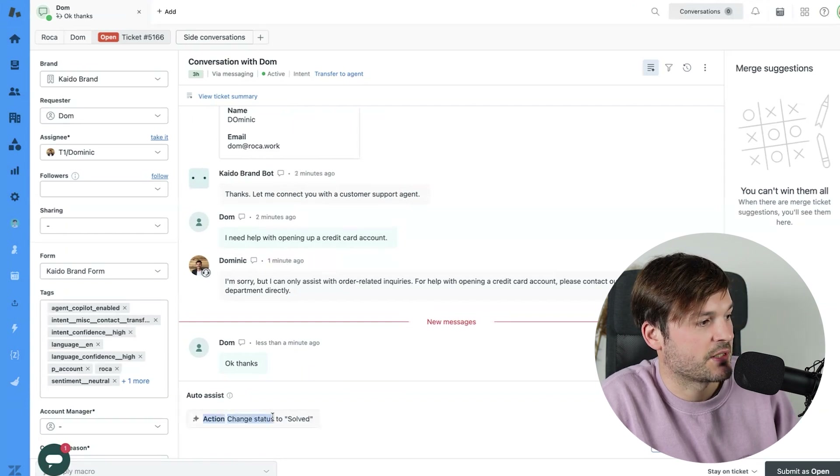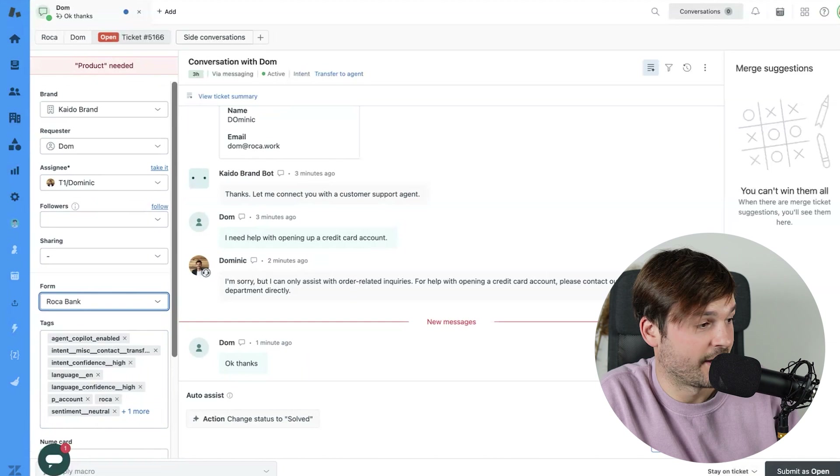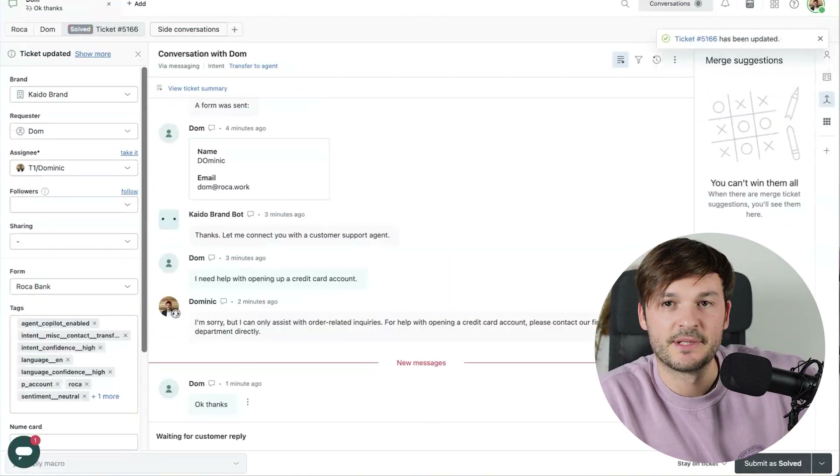It gives me the suggestion to change the status to solved. I'll execute that request — and voilà, the ticket has been solved. That was Auto Assist. I like this one, though obviously I'm just a supervisor here as an agent. How long before this actually doesn't need me anymore? But these are the times and we have to keep up with them.